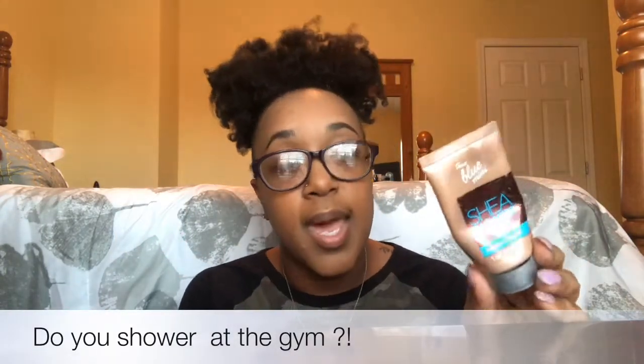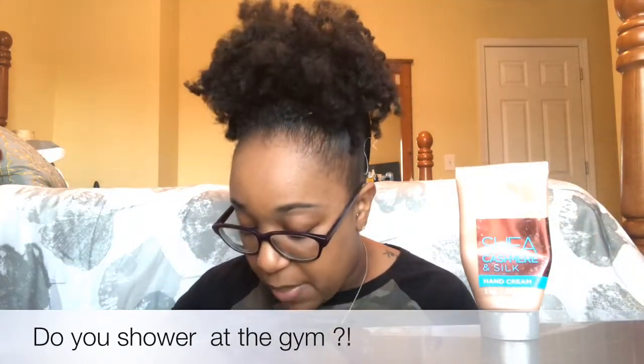I also have this Shea Cashmere and Silk hand cream from Bath & Body Works. I keep it in my bag just in case I need to shower at the gym and lotion up afterward. It's just a mini size for whenever I might need it.